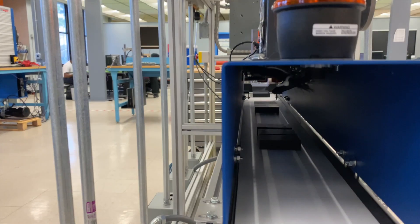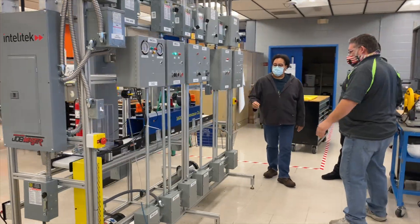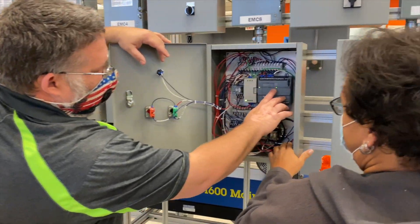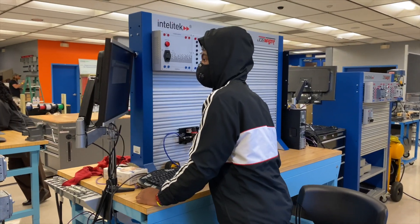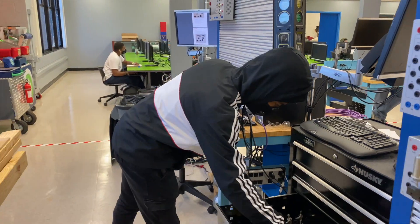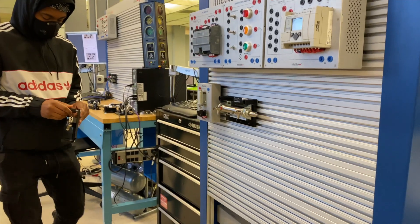After they complete the program, after they graduate, that's where the fun begins — because everybody is looking for industrial maintenance techs. You can go work for Frito-Lay or Pepsi making product, work for the theme parks doing ride maintenance, or work for logistical companies running conveyors — your Amazons, your FedExes, your UPSes.